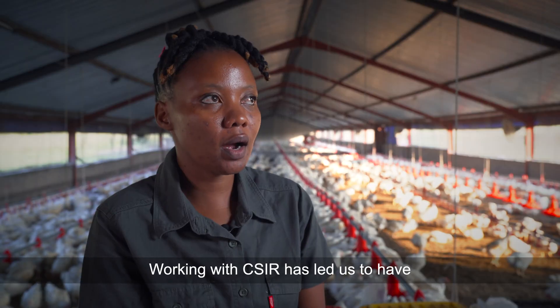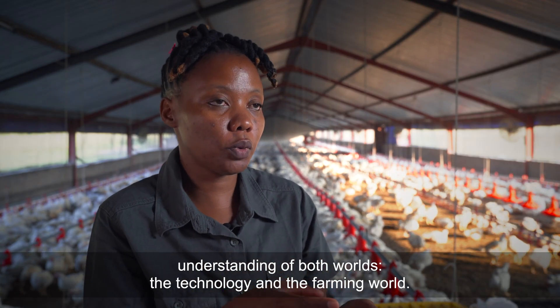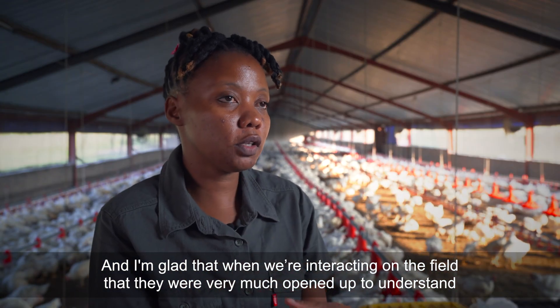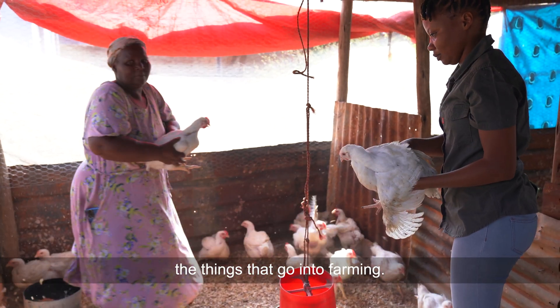Working with CSIR has led us to have an understanding of both worlds — the technology world and the farming world — and I'm glad that when we're interacting in the field, they were very much open to understanding the things that go into farming.